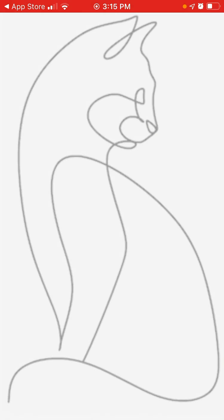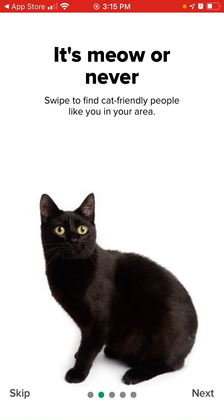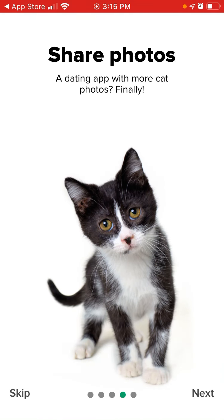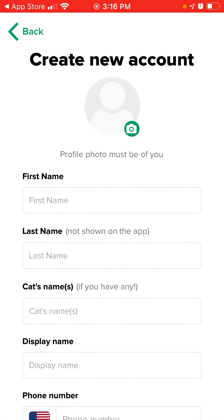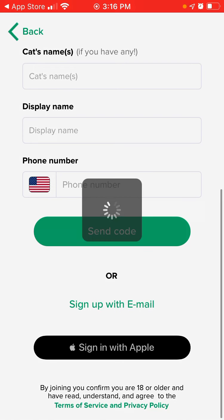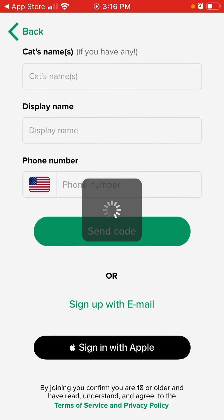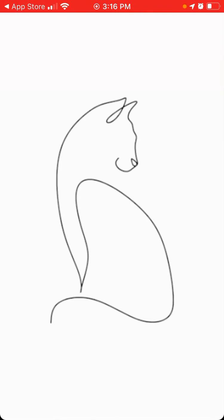You can allow or not allow notifications and then you can sign up. I prefer to sign up using Apple because it's super fast and easy, but of course you can also just sign up with your email.